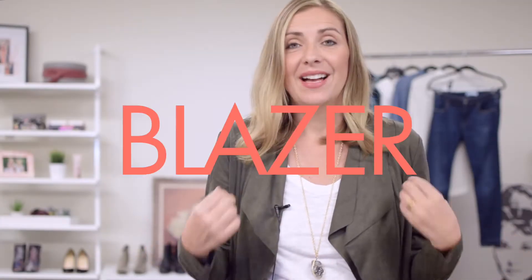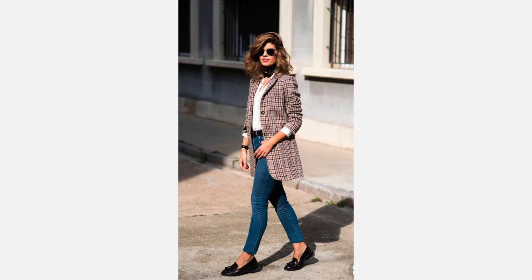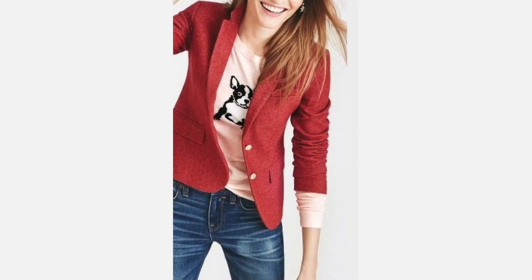Number one: a blazer. There are so many cute blazers right now — faux leather blazers, your boyfriend blazer, more tailored blazers (which are my preferred ones), or any kind of blazer in a pop fall color.